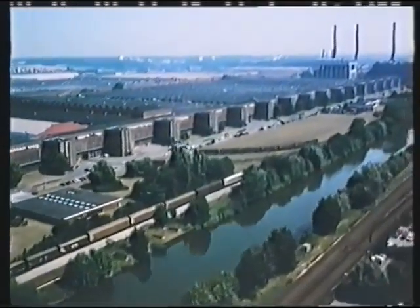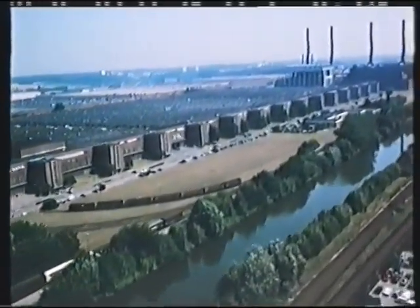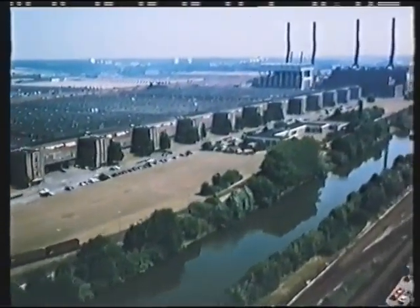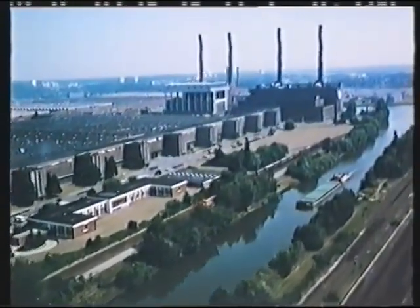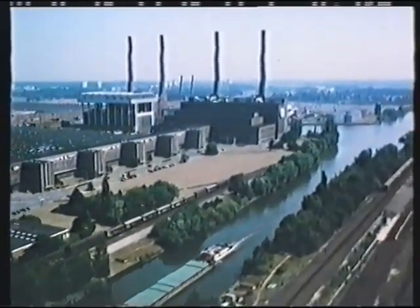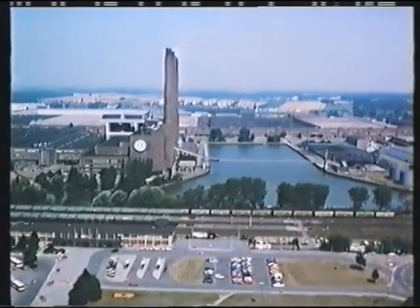Theoretically, half the population of Wolfsburg works at Volkswagen. A few decades ago, no one could have foreseen how this car factory, and with it this town, would develop. The factory into the world's largest car production plant under a single roof, and Wolfsburg into a town with 130,000 inhabitants.